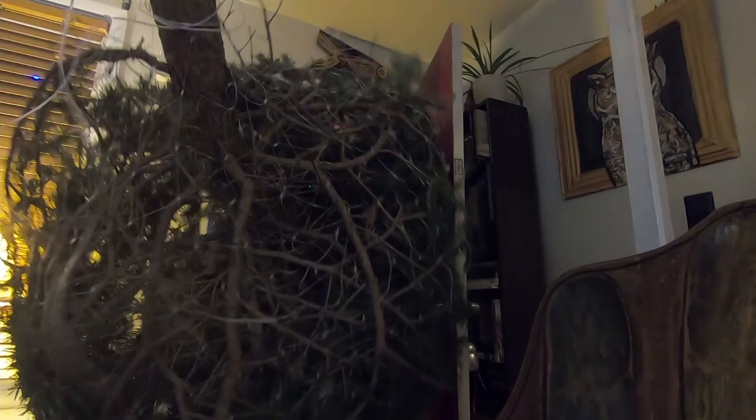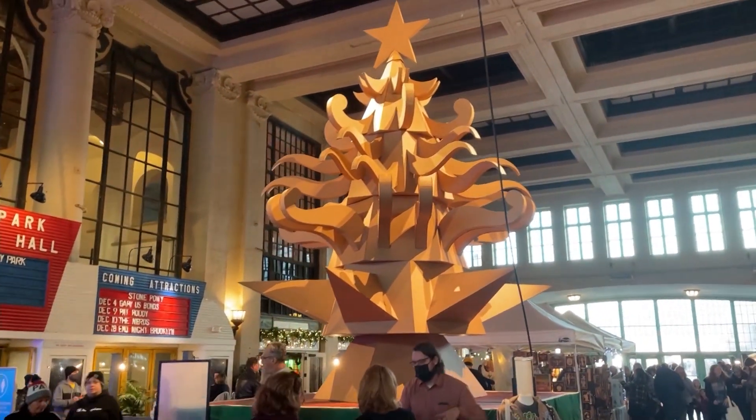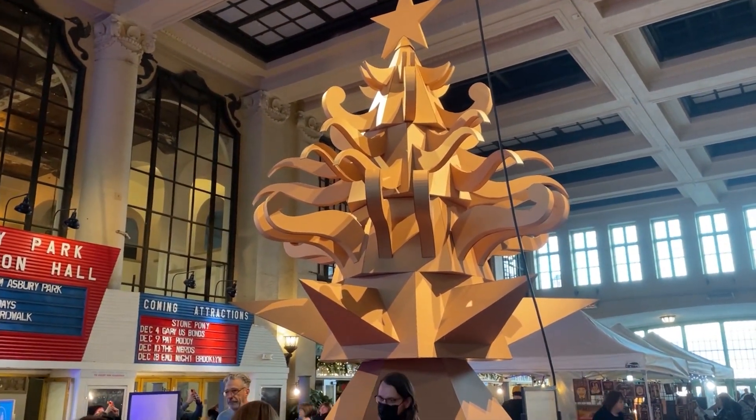I got my Christmas tree this weekend, a real fresh cut one as usual, because for me there's no substitute for the real thing. Which is why my Grinch feathers got ruffled when I heard that the Asbury Park Boardwalk this year had replaced their usual fresh cut tree with one made of cardboard.